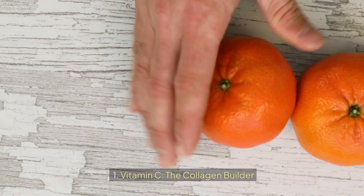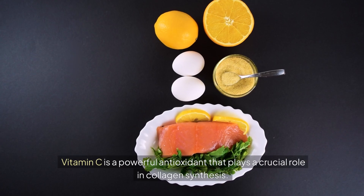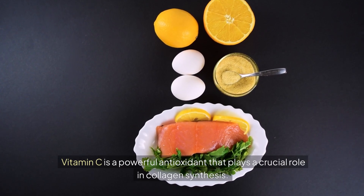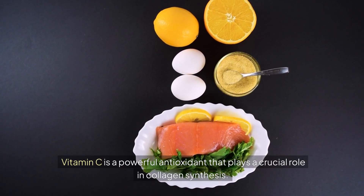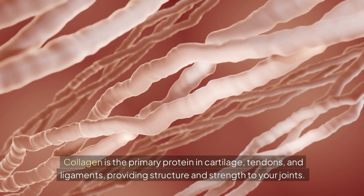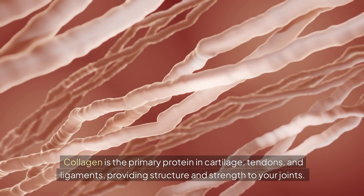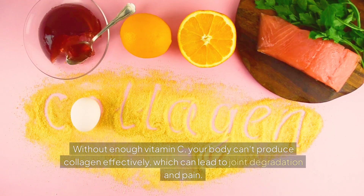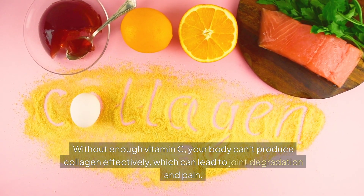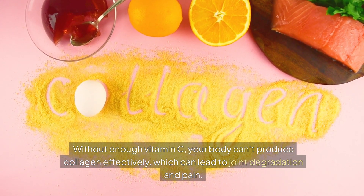Number one: Vitamin C — the collagen builder. Vitamin C is a powerful antioxidant that plays a crucial role in collagen synthesis. Collagen is the primary protein in cartilage, tendons, and ligaments, providing structure and strength to your joints. Without enough vitamin C, your body can't produce collagen effectively, which can lead to joint degradation and pain.